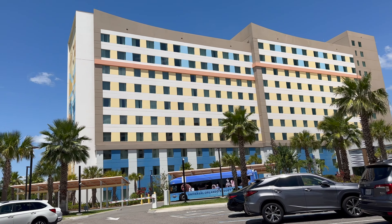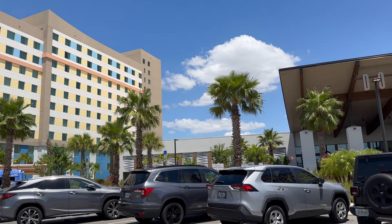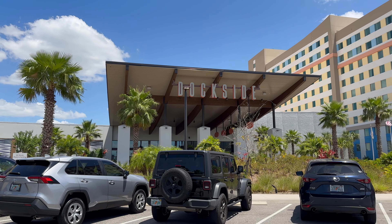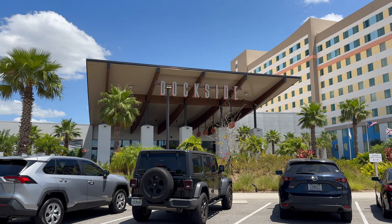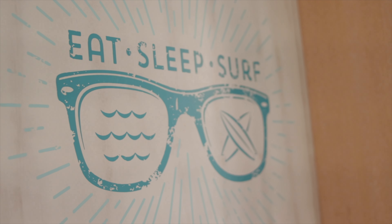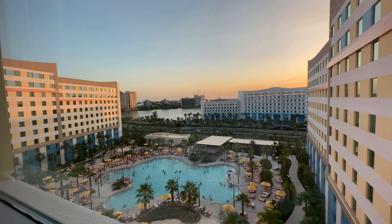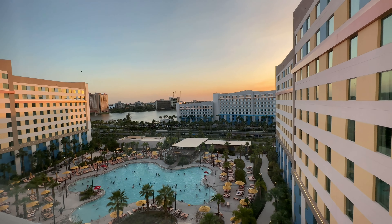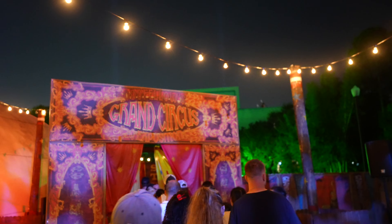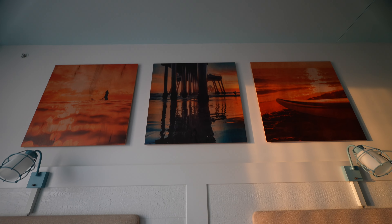In today's video, we are going to be talking about Dockside, which is a family budgeted style resort, along with a sister hotel, Surfside Inn and Suites. They are part of Universal's Endless Summer Resort, which are the two budget hotels that Universal offers. So if you're not looking to stay at one of the more expensive hotels, especially coming to Halloween Horror Nights, this is your perfect choice to still get some of the benefits that are offered.